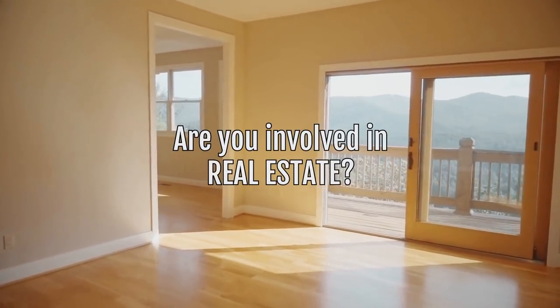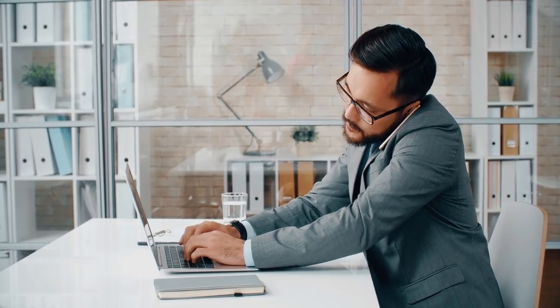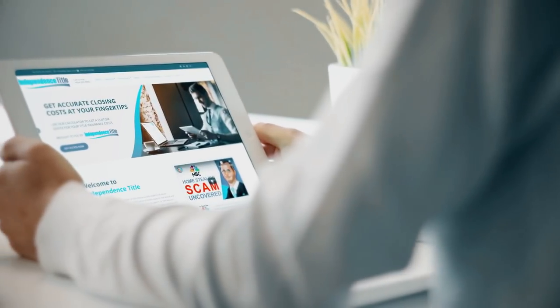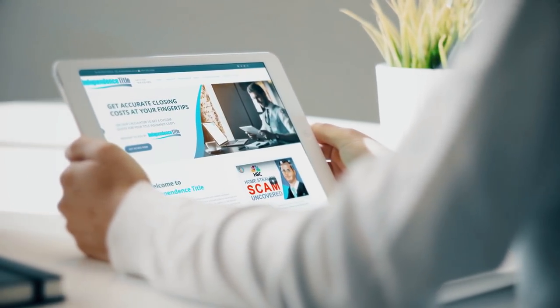Are you involved in real estate? Do you buy or sell real estate yourself, or help others buy and sell? Do you have a tough time determining accurate closing costs when you find a deal? If yes, then we have the perfect solution for you.